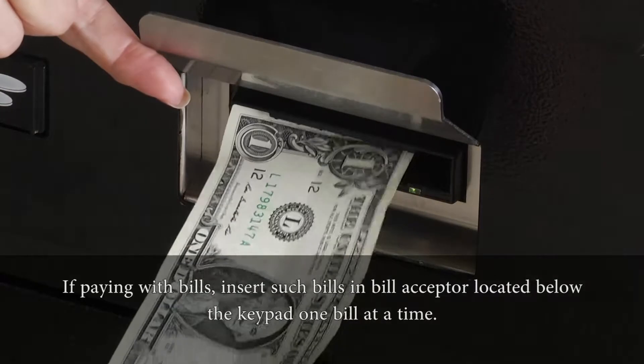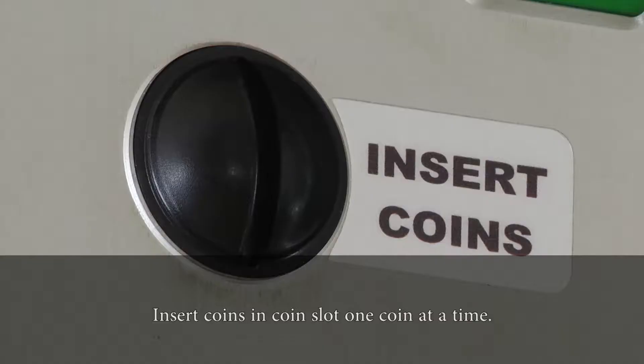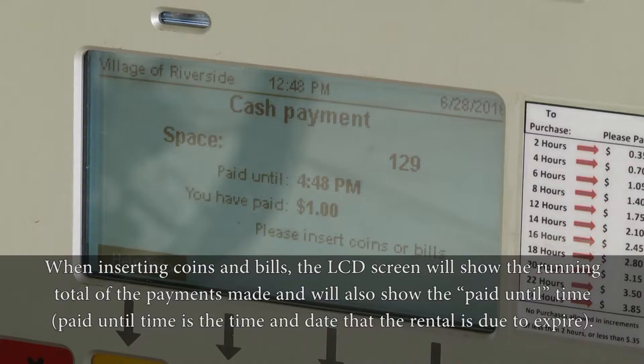If paying with bills, insert the bill in the bill acceptor located below the keypad, one bill at a time. Insert coins in the coin slot one coin at a time. When inserting coins or bills, the LCD screen will show the running total of payments made and will also show the paid until time.